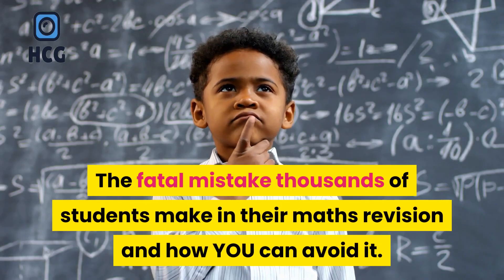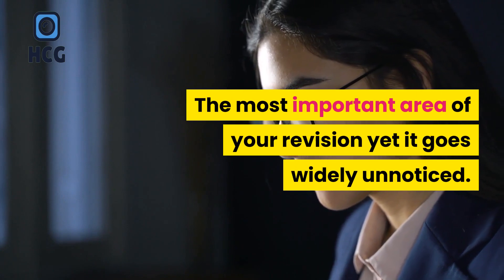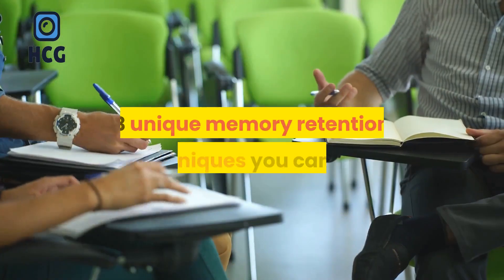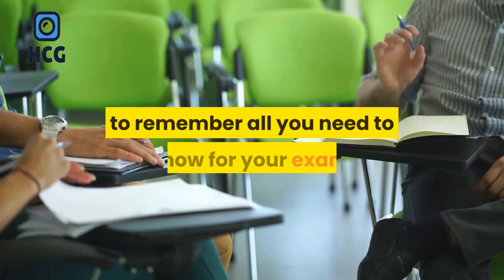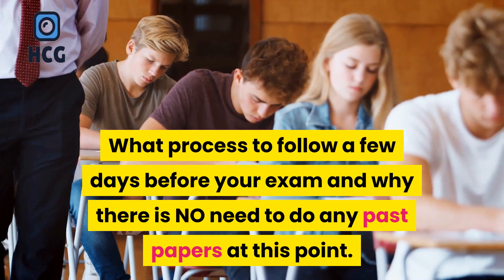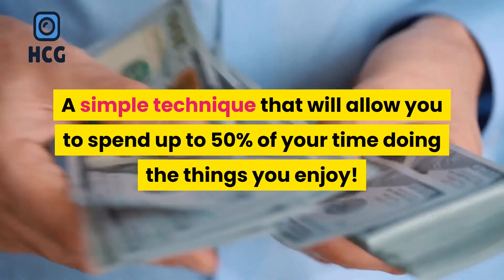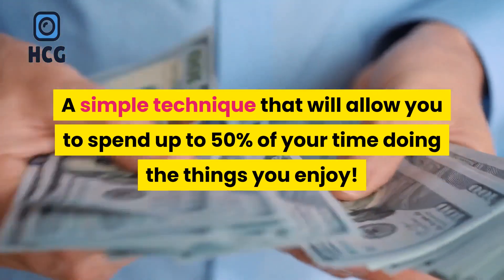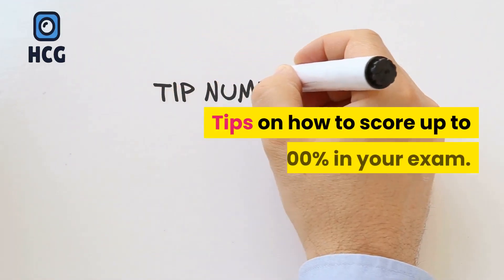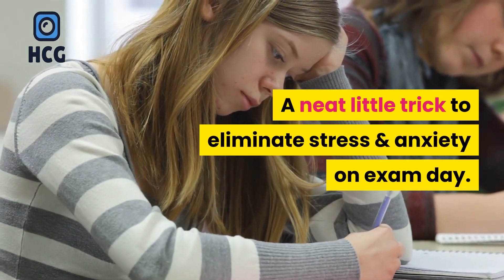The fatal mistake thousands of students make in their maths revision and how you can avoid it. The most important area of your revision yet it goes widely unnoticed — this is where the A* grades are achieved. Three unique memory retention techniques you can use to remember all you need to know for your exam. What process to follow a few days before your exam and why there is no need to do any past papers at this point. A simple technique that will allow you to spend up to 50% of your time doing the things you enjoy. How to revise for all your other GCSE exams and achieve a top grade in each one. Tips on how to score up to 100% in your exam.